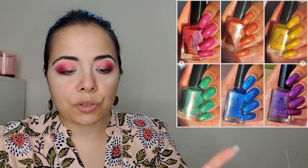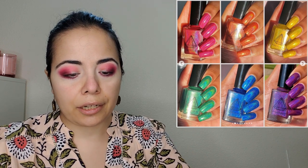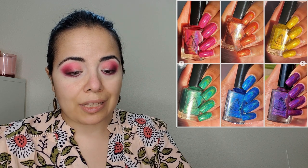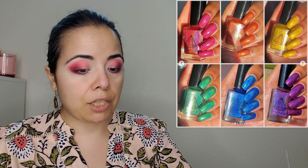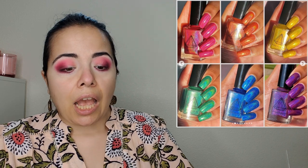Now that we're talking about rainbow polishes, let's also talk about Prism Polish UK's 'Summer Holiday Collection' — it's already available. I don't have a price and I don't see anything saying whether this is related to Pride Month, so it might not be. But it is obviously a rainbow release.